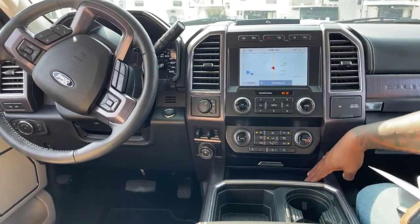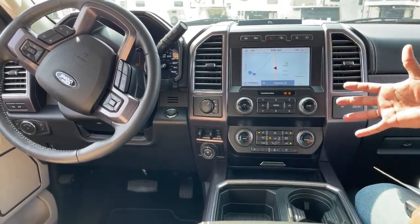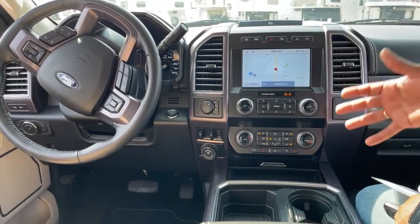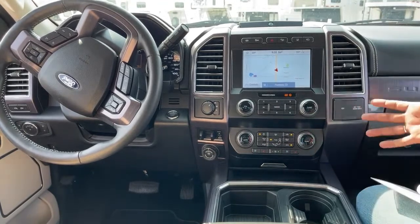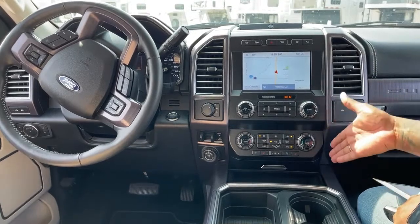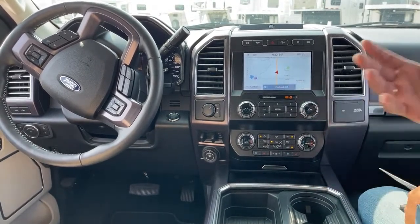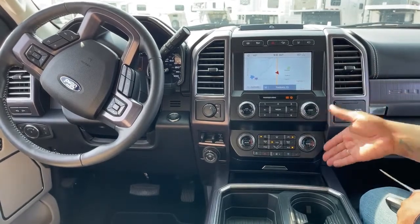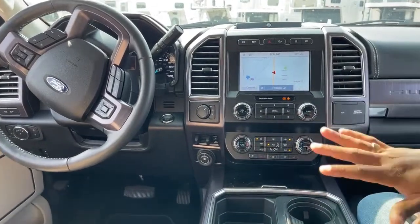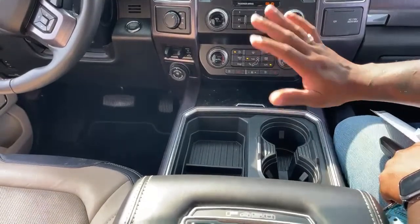Down here also has a wireless charger. It can accommodate a phone as big as an iPhone Pro Max — so one of the biggest iPhones — meaning it can fit any big phone. Some wireless pads out there will not allow you to charge the bigger phones, but this one has the access for that. And there's a nice little storage area so you can put your phone down in here and keep it out of sight.